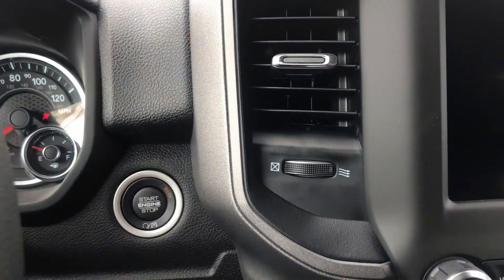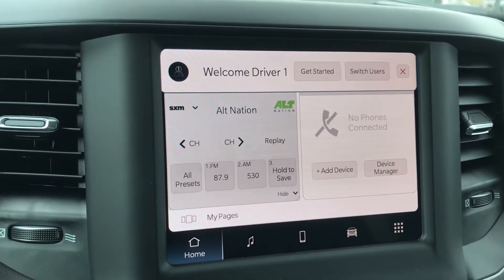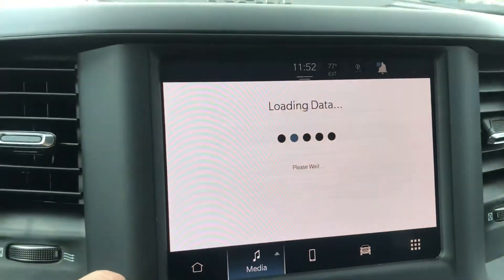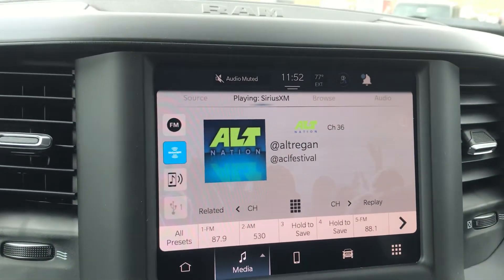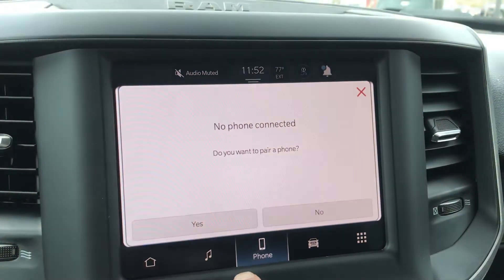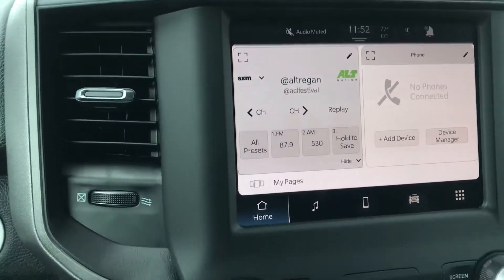You've got push-button start, and the Ram for 2022 has a new infotainment center. You get some nice features and amenities — AM/FM, Sirius XM, and of course Bluetooth capability. There's also Android Auto. You've got all sorts of different ways that you can use it, but overall nice technology.